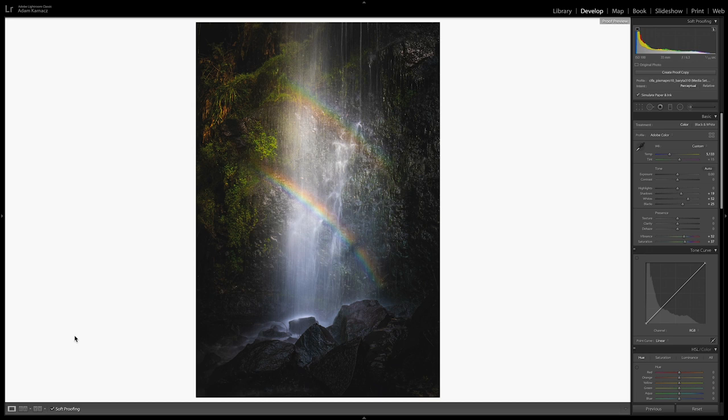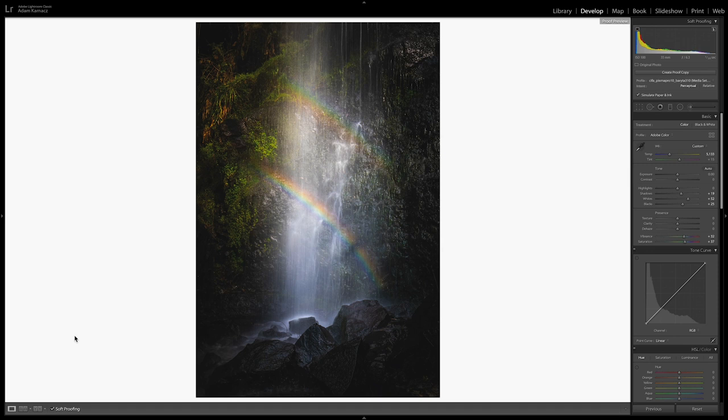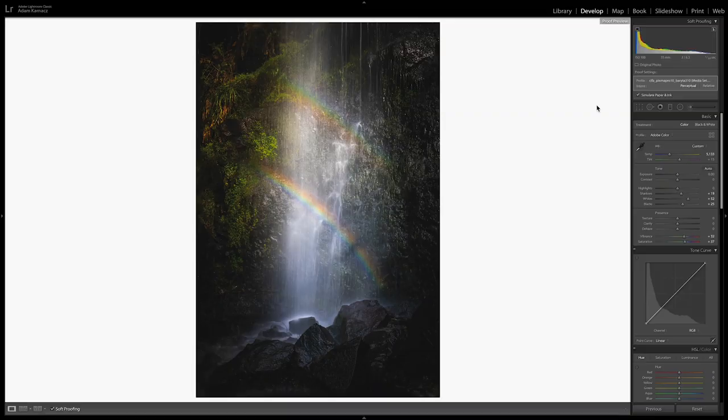Clicking soft proofing will create a white background — having a white background is generally better because the image is probably going to be in a white frame or against a white wall or have a white or ivory mat around it. It lets us see the contrast at the edges of the image we're going to print. Next, click 'Create a Proof Copy' — what that does is create a virtual copy of the image that becomes our print file. You can then create a collection in Lightroom or Capture One and save those print files in a separate collection, so you're organised and can come back to print those images easily.